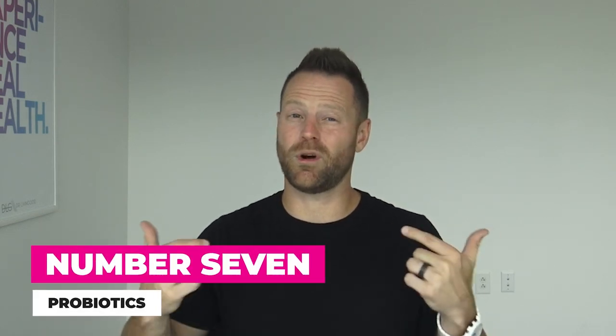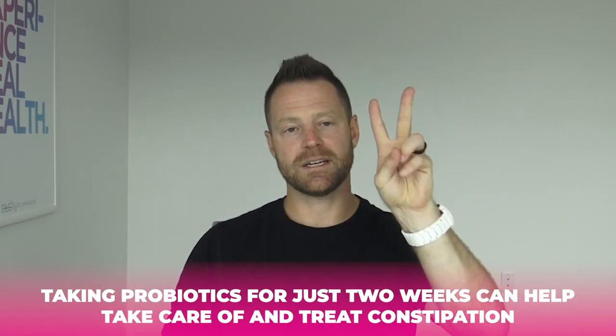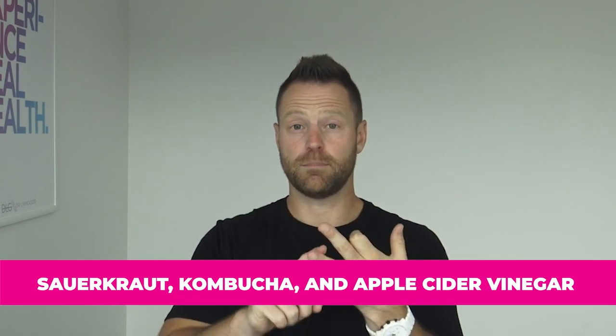Number seven: probiotics. You need good bacteria inside your gut — you actually have more bacteria in you than cells. A 2019 review found that taking probiotics for just two weeks can help treat constipation, increasing stool frequency and consistency. My favorite probiotic foods are sauerkraut, kombucha, and apple cider vinegar. Drinking the juice of sauerkraut gives you ample probiotics. If that's not appetizing, supplement with a proper pre-, pro-, and postbiotic blend.